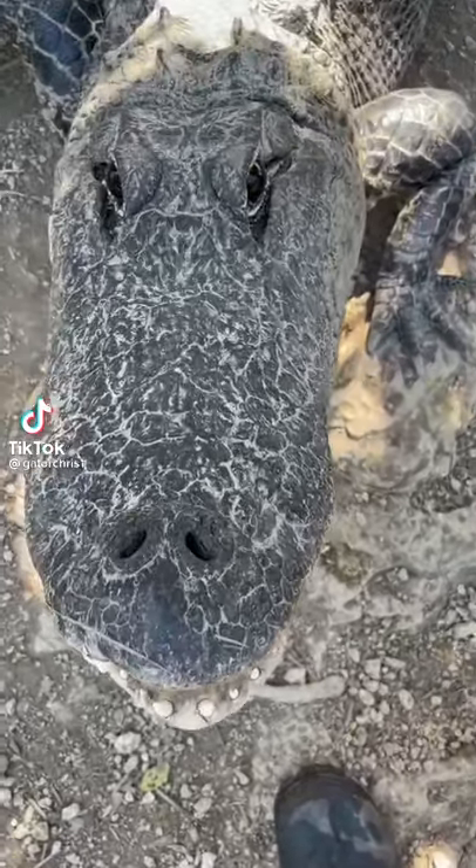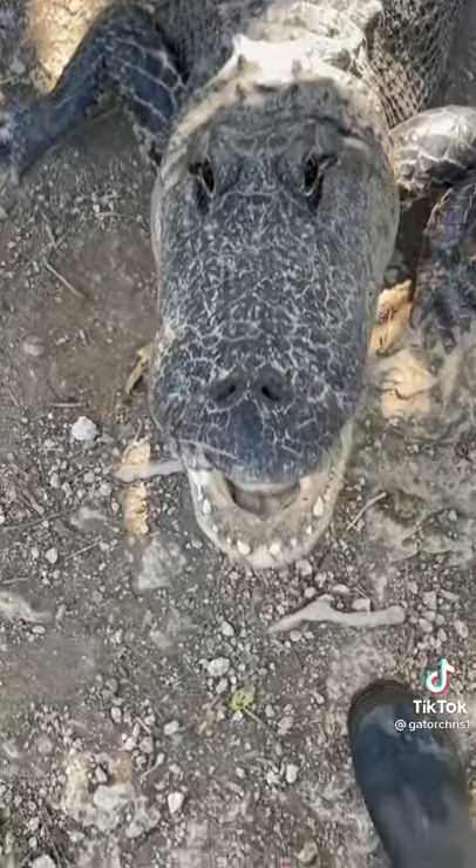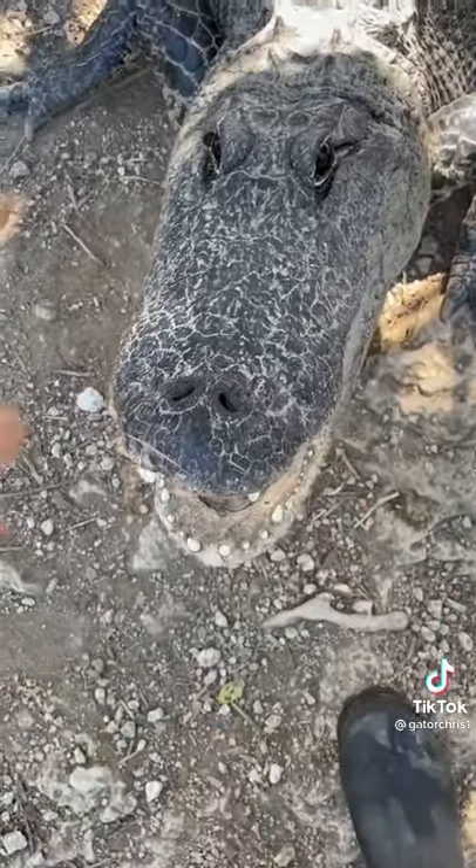One of our common questions is, what's the difference between an alligator and a crocodile? There's a lot — there's over 20 different species — but the easy way: the alligator has a more round, broad snout.